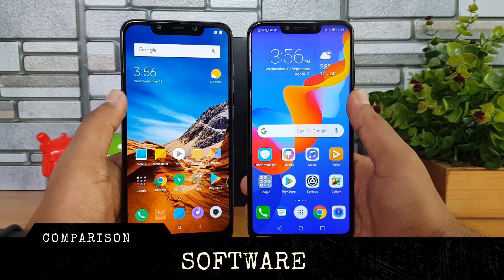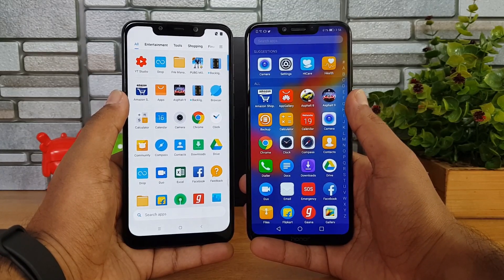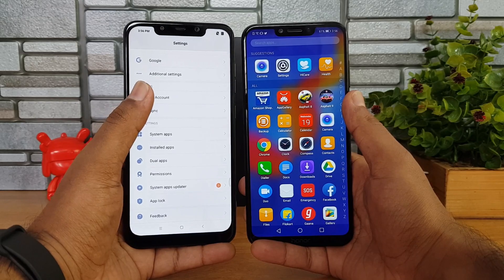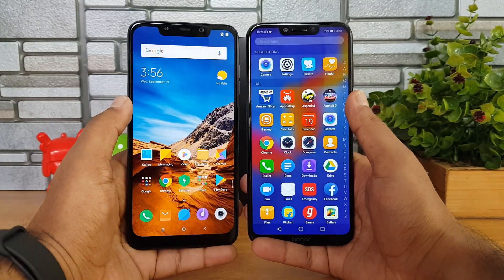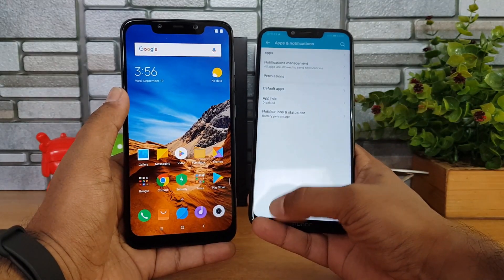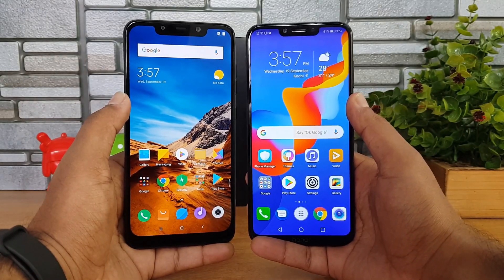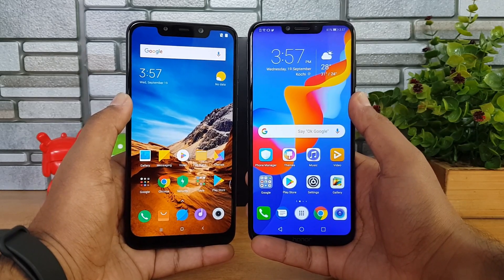Moving on to software — the Poco F1 runs MIUI for Poco and the Honor Play runs EMUI 8.1, both on Android 8.1. MIUI offers features like second space, dual app support, app lock via fingerprint scanner, themes, gestures, and an app drawer — the first time we're seeing this on a Xiaomi MIUI device. The Honor Play's EMUI 8.1 also offers tons of features including smart assistant, themes, and dual app support. Both UIs are solid, but MIUI for Poco feels a tad more responsive overall.